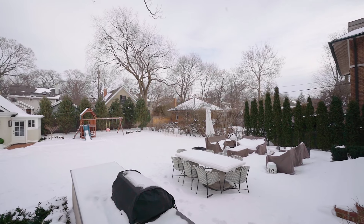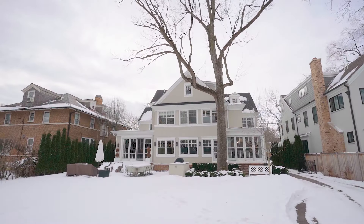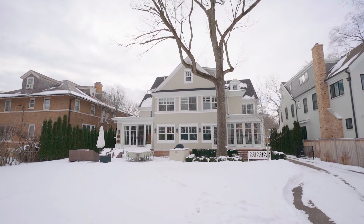Outside is a large bluestone patio, outdoor kitchen, playset, and expansive backyard. You also have a heated two-car garage with storage above.